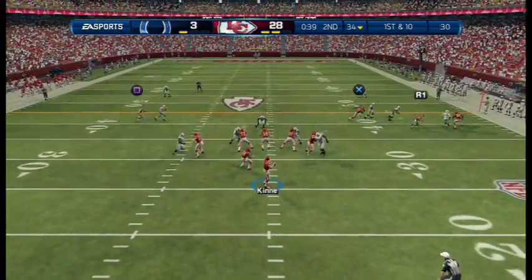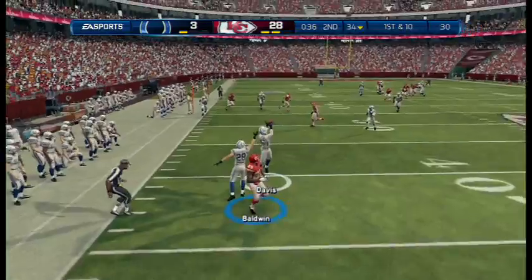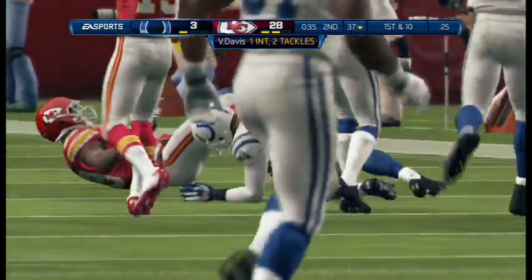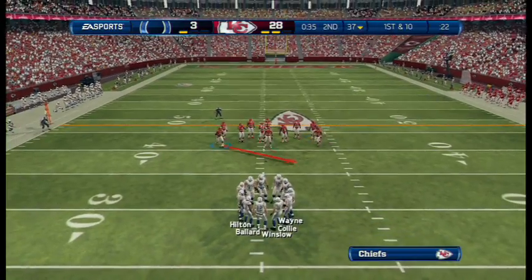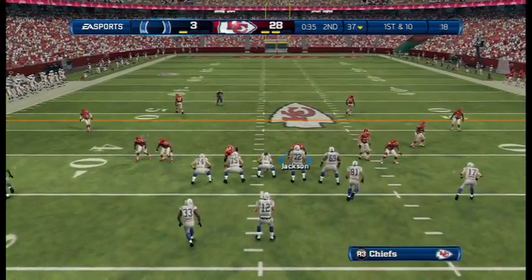When you see zone defenses, throw it into the open spaces — that's what the quarterback did that time. Good job by the receiver running in there and making the catch. Extra DBs all over the field. The quarterback throws to the right — interception. Good job that time by the defense, not being fooled, being in position. When you're in position, you have a chance to make the play. That time they did — they got the interception.